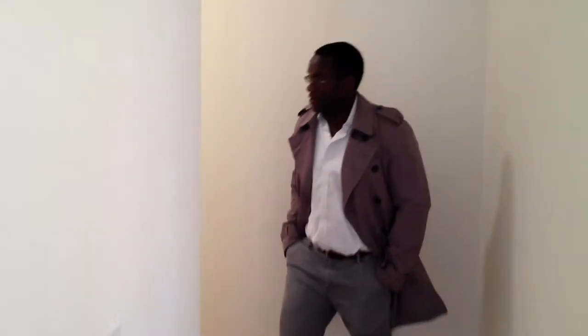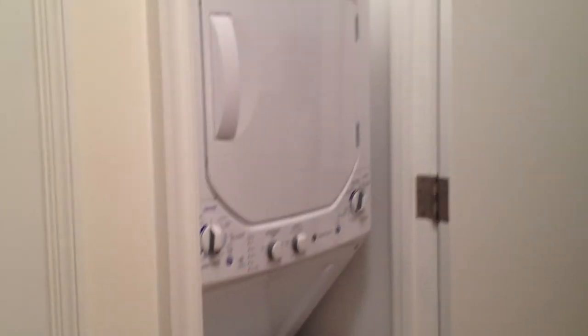And down here you've got the hallway leading to the master bedroom with three more closets. And what would a three bedroom, three bath be without a washer and dryer en suite? There's a little closet right there too.